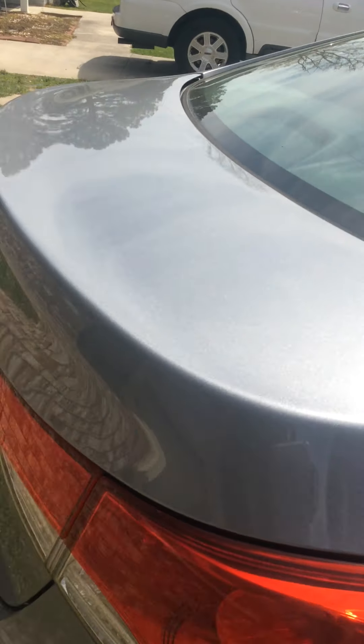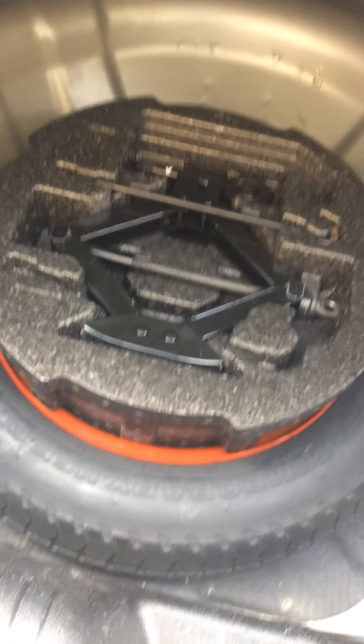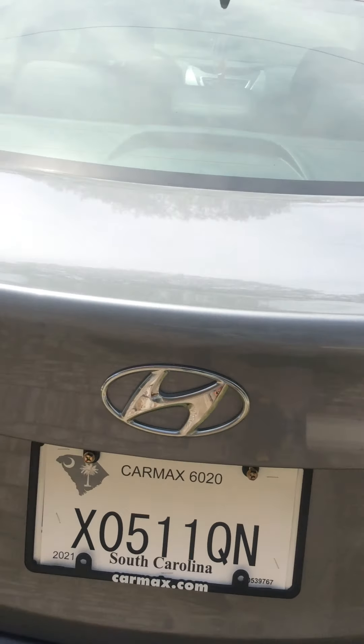First I'm gonna show you guys the luggage space. This is the luggage space right here — oh my gosh, there's a wasp right there! I didn't even see that. Is it still alive? Oh yeah it is. I'm gonna kill that when I get a chance. It has a donut spare tire and a jack. It also has a net right here. This car is pretty much brand new, practically never been driven that much.